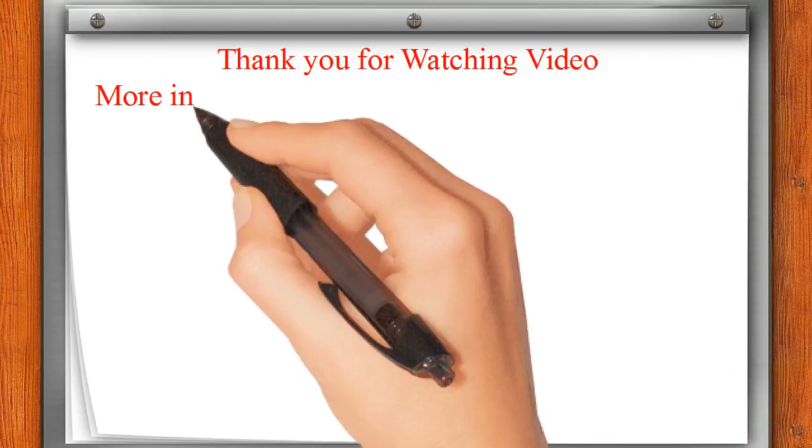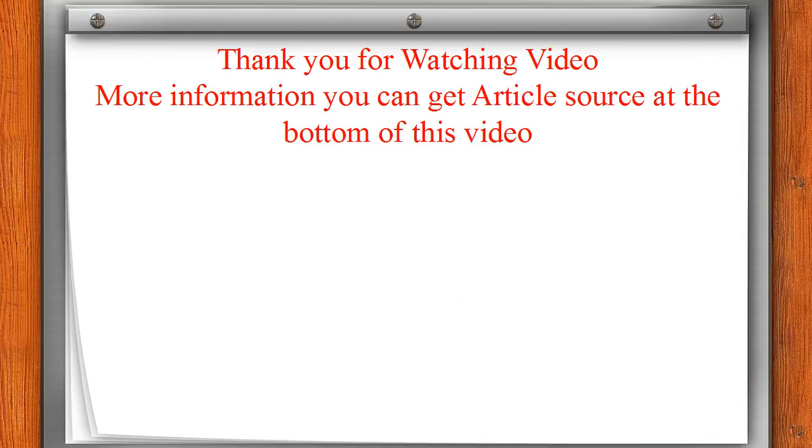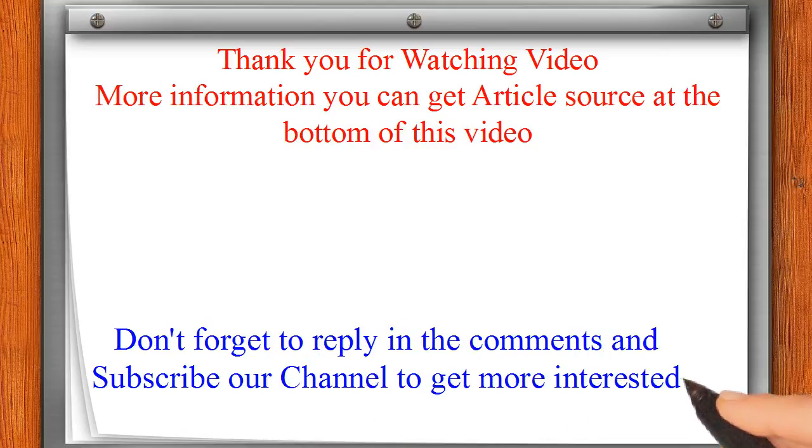Thank you for watching. For more information, you can find the article source linked below this video. Don't forget to leave a comment and subscribe to our channel for more videos.